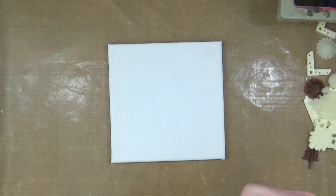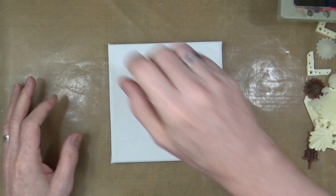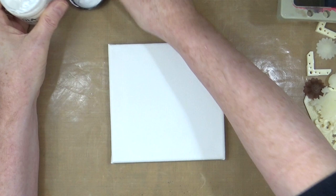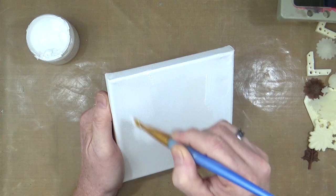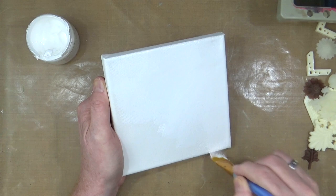I'm going to prepare the canvas now. Normally these little mini canvases are pre-gessoed — it says 'unbleached primed cotton canvas' so it's already primed — but I'm still going to add another layer of white gesso just to be on the safe side. I've got some Dina Wakley white gesso here, and I'm just going to brush it all the way around.